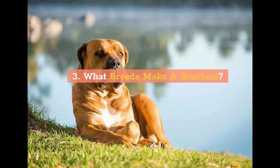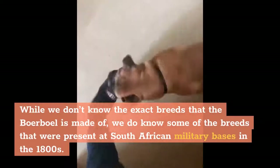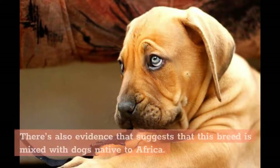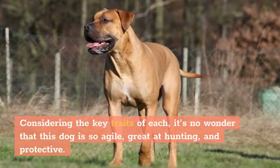What breeds make a Boerboel? While we don't know the exact breeds the Boerboel is made of, we do know some of the breeds present at South African military bases in the 1800s. There's also evidence suggesting this breed is mixed with dogs native to Africa. For the most part, the Boerboel seems to be a mix of Mastiffs, Terriers, Bloodhounds, Greyhounds, Bulldogs, Staghounds, Foxhounds, and Pointers. Considering the key traits of each, it's no wonder this dog is so agile, great at hunting, and protective.